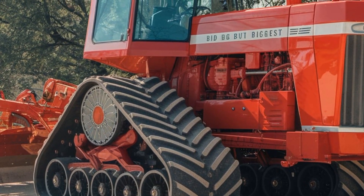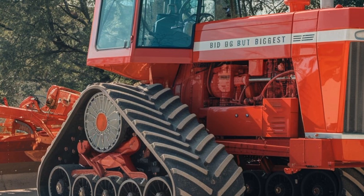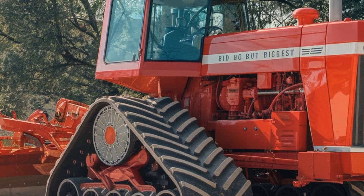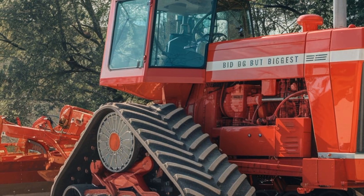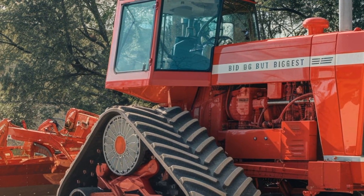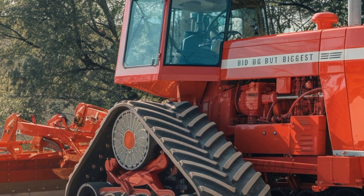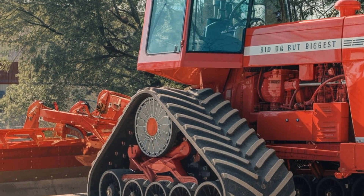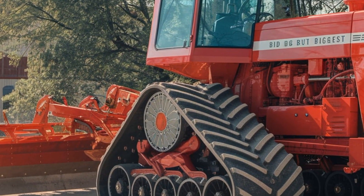One of the first things you'll notice is the redesigned front end. It's equipped with new LED lighting for better visibility, especially during those long nights in the field. And those tires are still among the largest in the industry, built tough to handle almost any terrain you can throw at it.